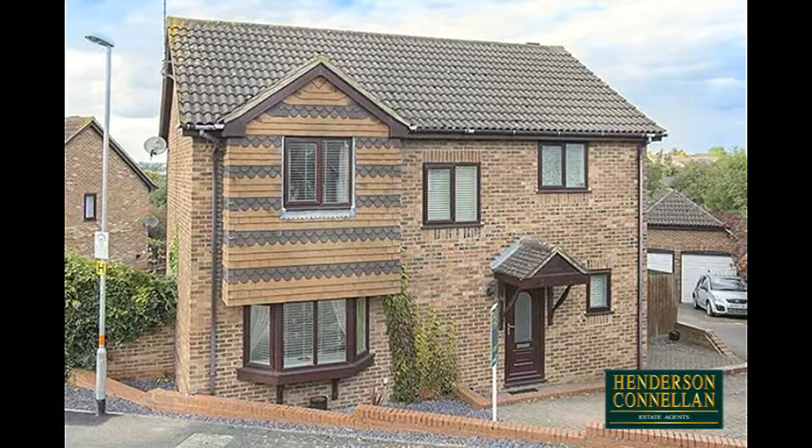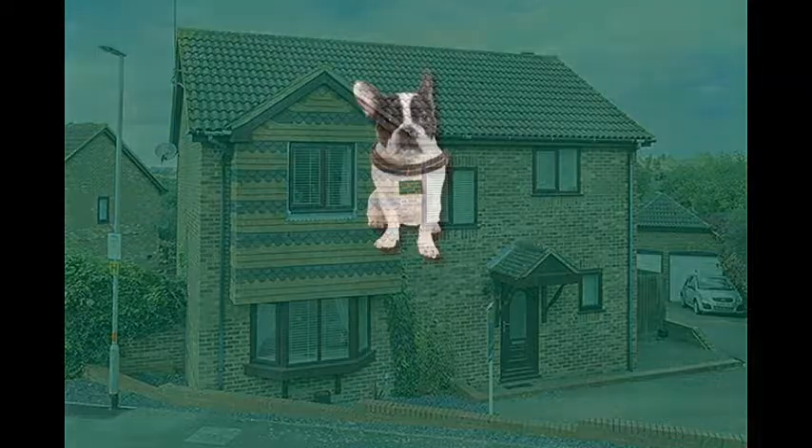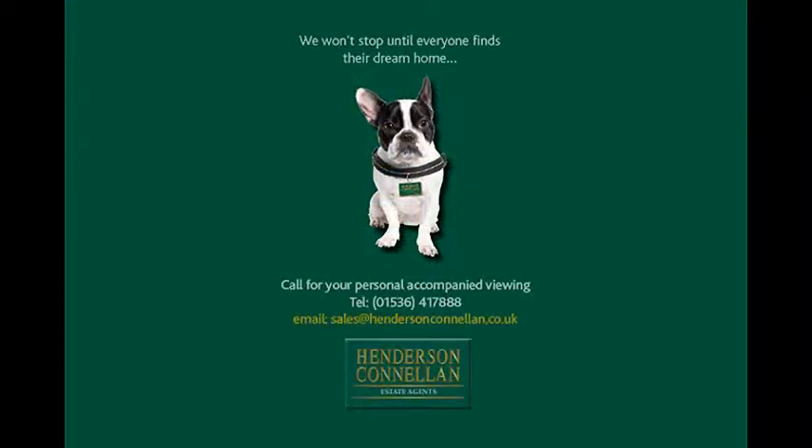An exceptional home and location. For further details or to arrange a viewing, please call Henderson-Cornellen on 01536 417 888.